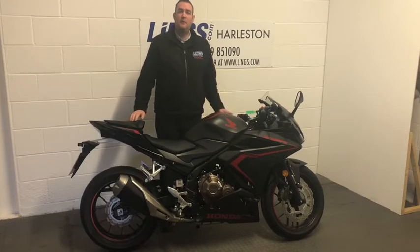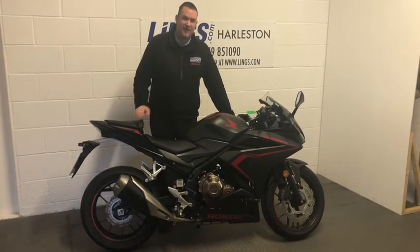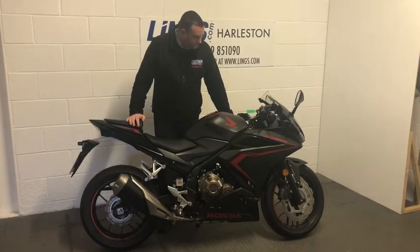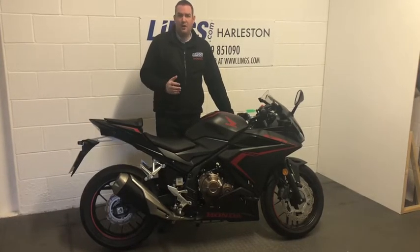You still benefit from the remaining balance of the manufacturer's warranty, and you also benefit from the remaining balance of the two years roadside assistance as well. So a fantastic opportunity to get the CBR 500 R at a fraction of the list price.